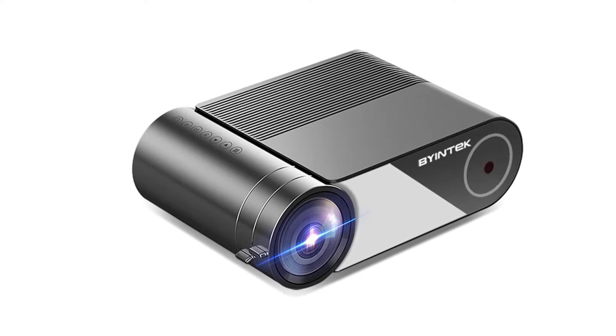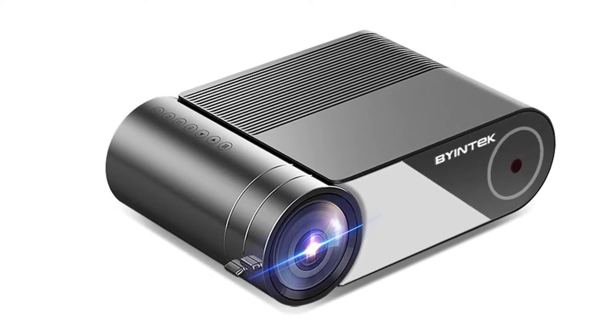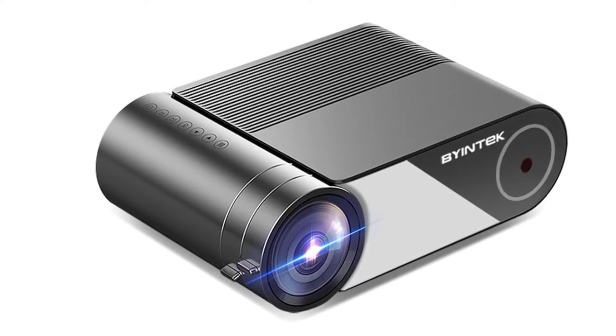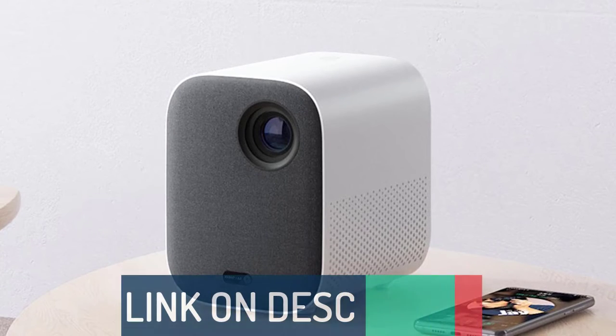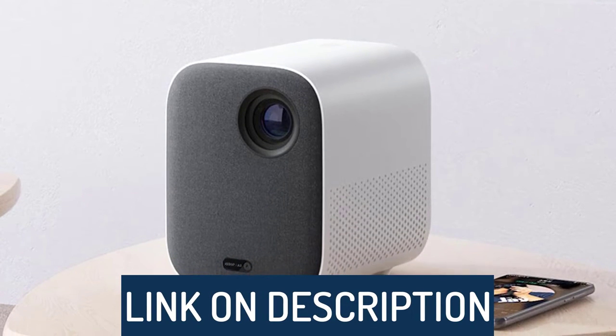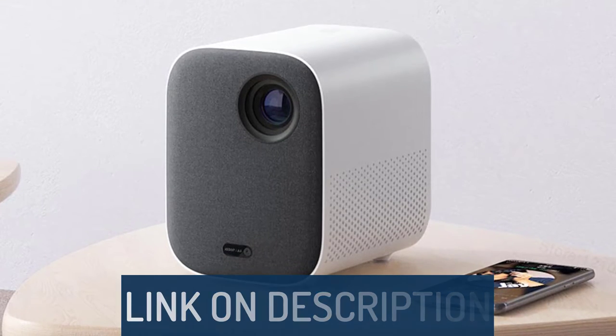Hi guys, today's video we're going to check out the 5 best mini projectors on the market. This list was made based on our personal views and are listed based on rating, review, orders, price, quality, durability, and more. To see prices and get more info about the products shown, be sure to check out the description below.